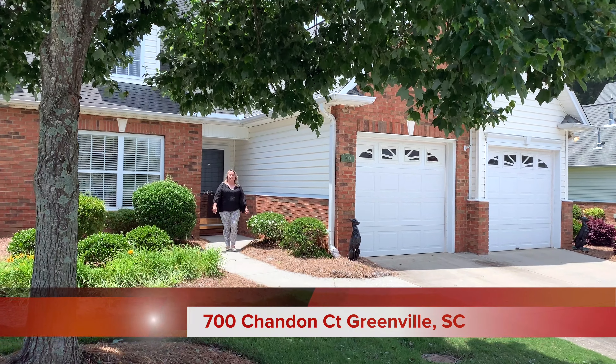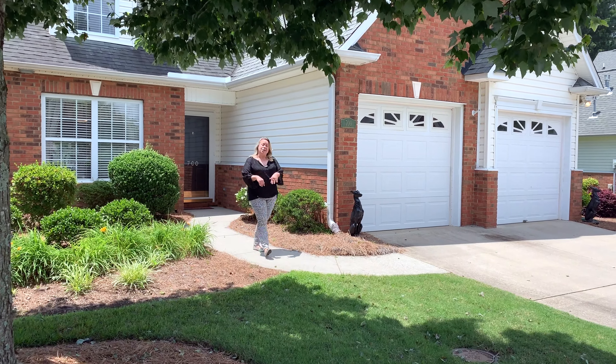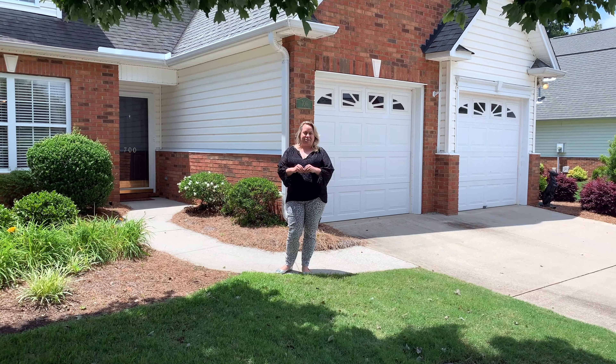Welcome to 700 Chandon Court, located in the sought-after community of Ivy Brook. It's gated with a swimming pool and conveniently located on Garlington Road in Greenville, South Carolina.